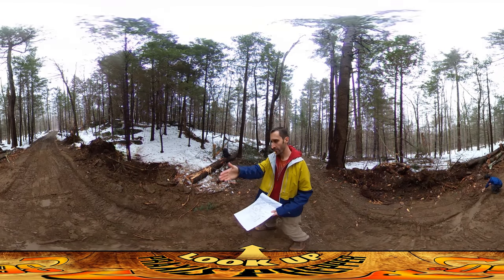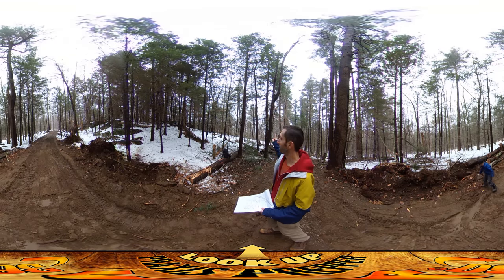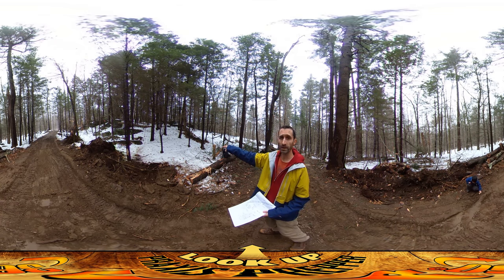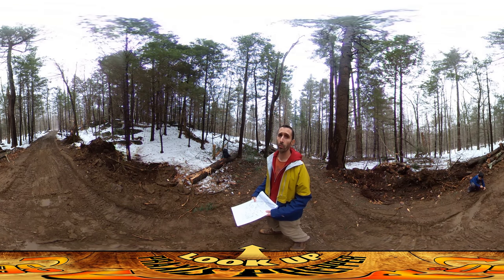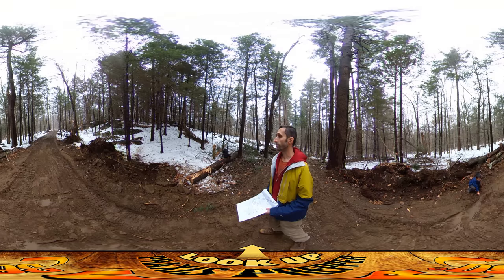Hey everybody, welcome to the driveway of the new construction site. The house is down this way, the road is over that way, and what's supposed to be right here, off to your left, in this kind of snow-covered area, is the well. I kind of forgot to ask the excavator to clear out this area before they left.